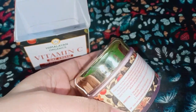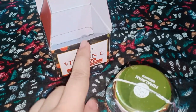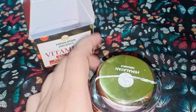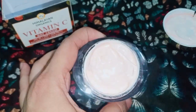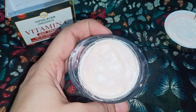On the packaging you will find everything provided — price details, manufacturing date — and it has a shelf life of around 2 to 3 years. Now let's open and twist it. This is the inner product. It is a beige color and has a very good fragrance.